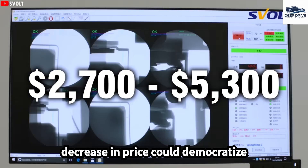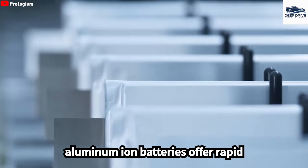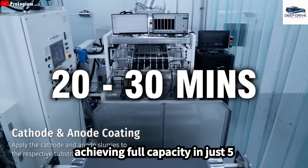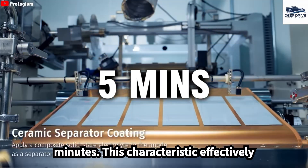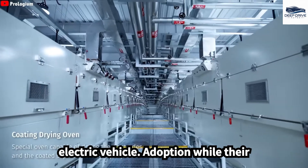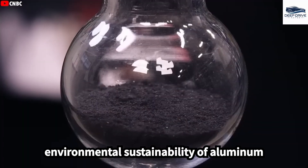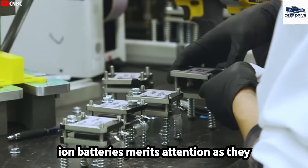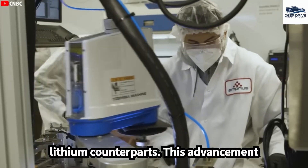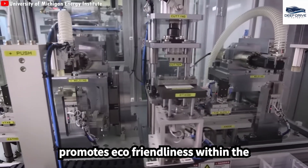Aluminum-ion batteries offer rapid charging capabilities that significantly outperform lithium-ion batteries, achieving full capacity in just five minutes. This characteristic effectively addresses one of the major barriers to electric vehicle adoption, while their thermal management features help prevent overheating. Furthermore, aluminum-ion batteries can be recycled more efficiently than their lithium counterparts, reducing dependency on rare metals and promoting eco-friendliness within the electric vehicle industry.